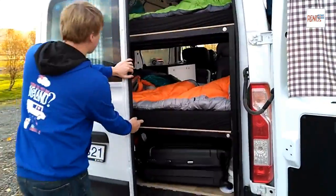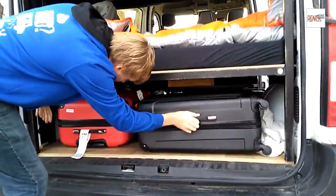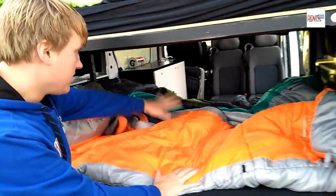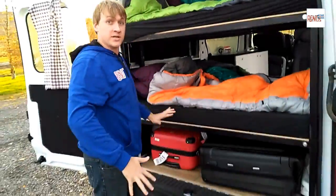These two doors open all the way up. There is plenty of storage underneath these beds for all your belongings. You've got two bunk beds here. The bottom fits three sleeping bags — plenty of room for three people. On the top, two people.